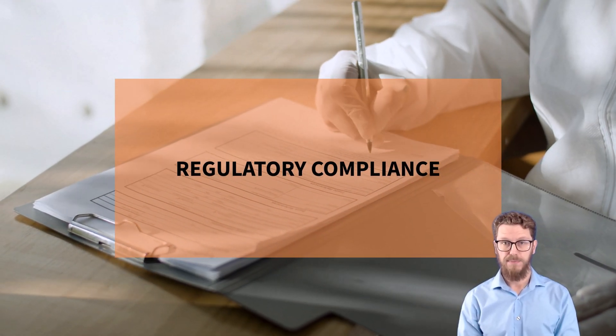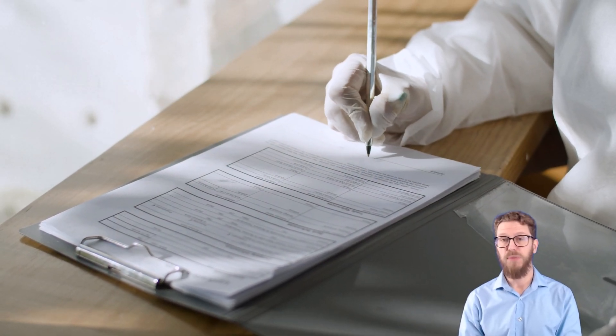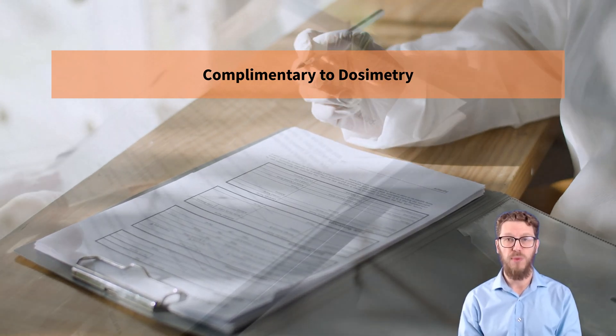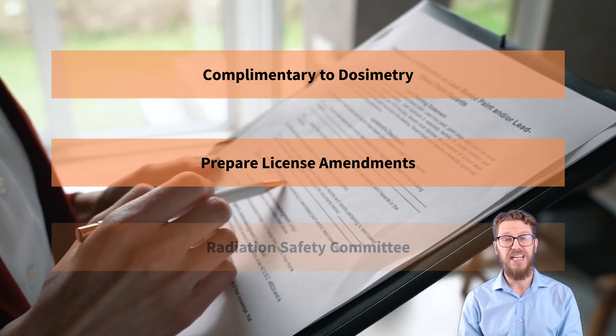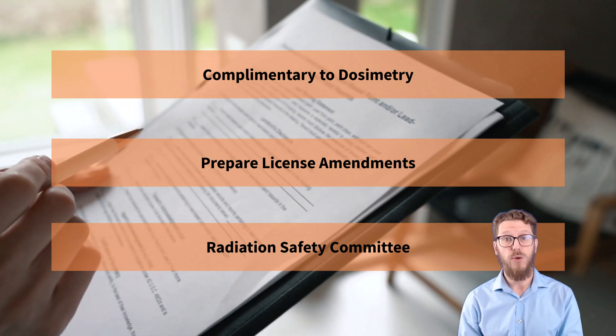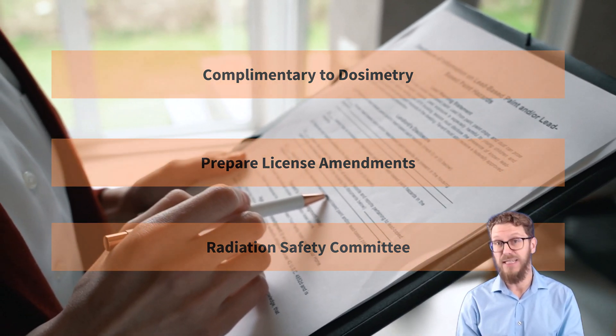Regulatory compliance. Our comprehensive regulatory compliance service complements our dosimetry management. It includes detailed assistance with license amendments, regulatory submissions, and active participation in radiation safety committee meetings. We handle the complexity so you can focus on clinical work. We also offer these services on an as-needed basis.